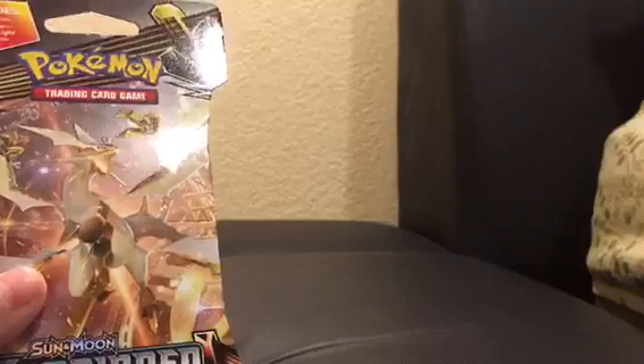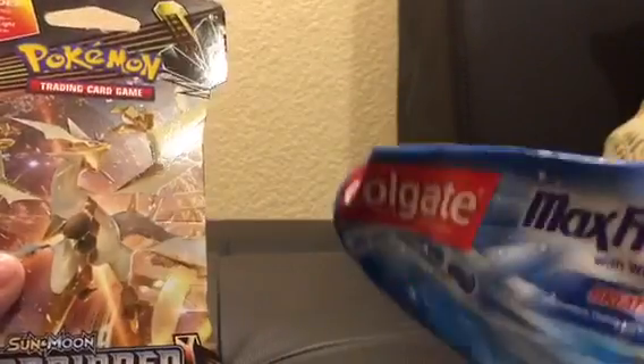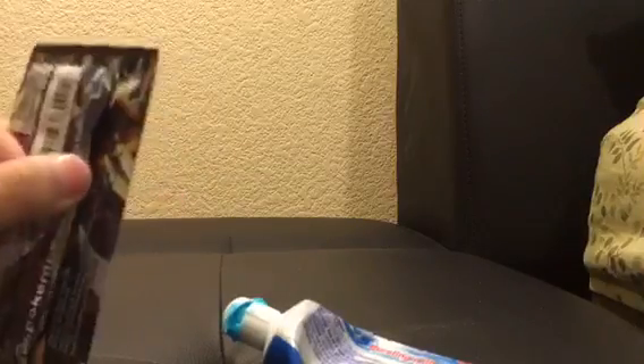We got an Ultra Necrozma pack. Hopefully we get some sort of Greninja or whatever. To make sure we get some sort of Greninja, I brought my lucky toothpaste with me. So let's go ahead and open this. We have another Ultra Necrozma pack — hopefully I have a white code card, if not I'm gonna rage.